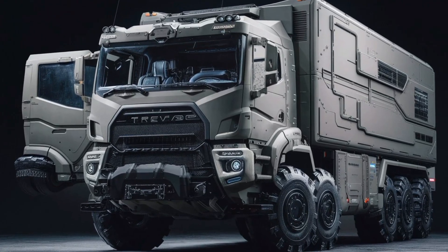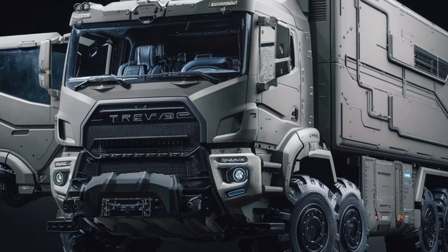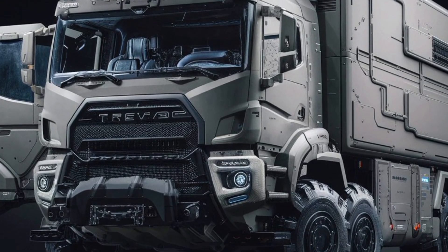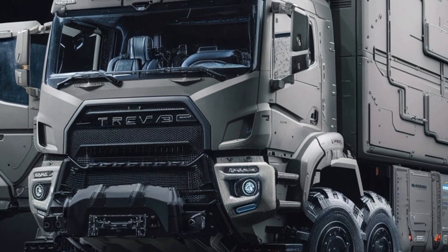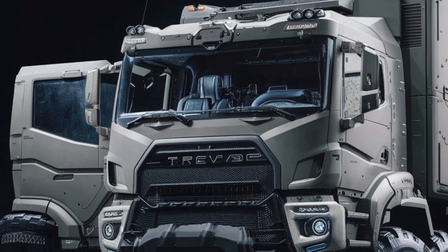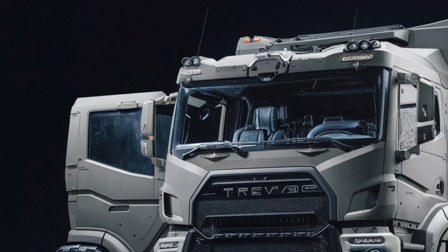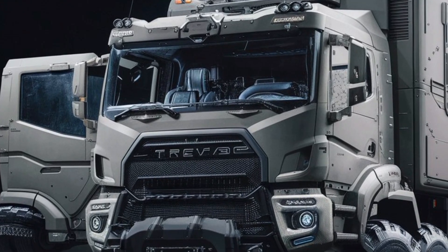Welcome back to the Autoland, your go-to destination for the most detailed and down-to-earth reviews of the world's toughest and most impressive vehicles. Today, we're diving into the future of tactical mobility with a beast straight from the heart of modern military innovation — the 2026 Vuran Mars military truck.